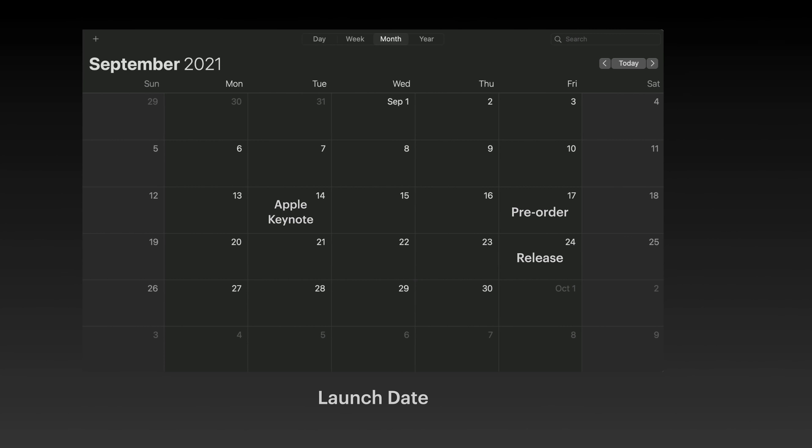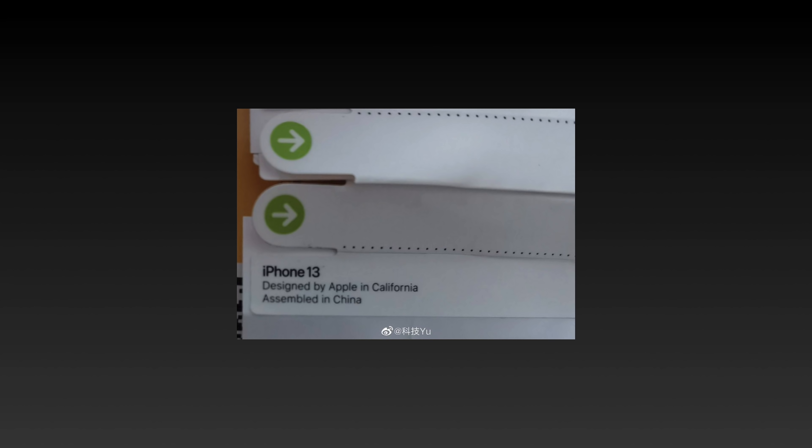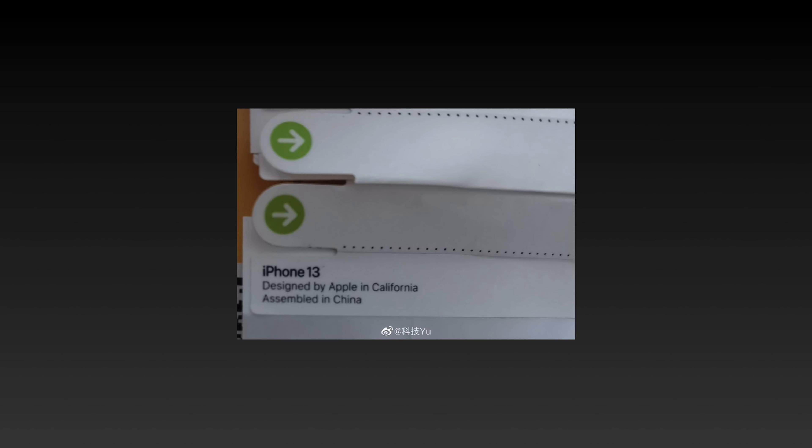First up, we have the confirmed naming of iPhone 13. We've seen leaks previously, which you can see on screen now, that show iPhone 13 Pro Max cases leaked from factories, as well as the labeling for an iPhone 13 box. There have been previous debates that it was going to be called the iPhone 12s or something in a mid-range model, but this confirms that iPhone 13 is the official naming of the phone being announced this month.